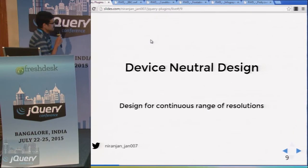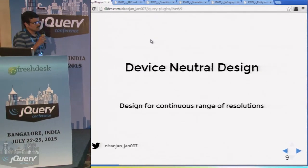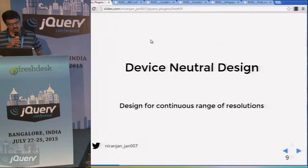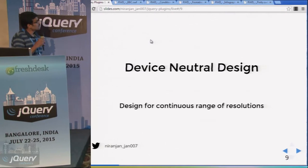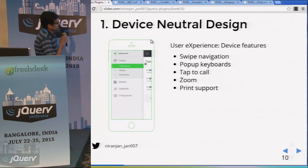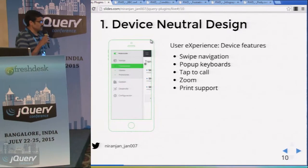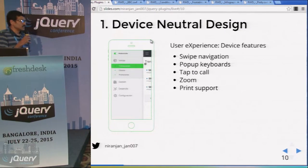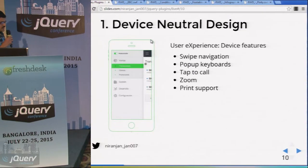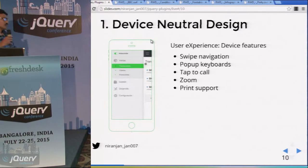What is recommended is designing for a continuous range of resolutions — similar to the BBC website, for each pixel size change in the browser's screen width, it will respond. However, you cannot ignore users' device-specific features like navigation, pop-up keyboards, tap-to-call, zoom, and print support.